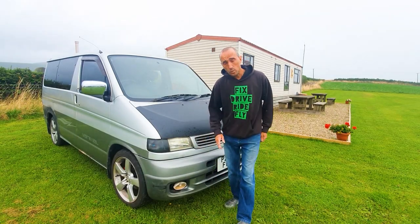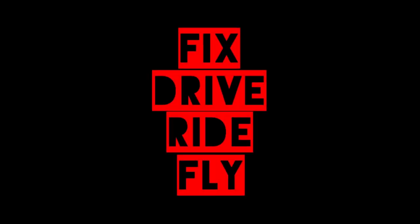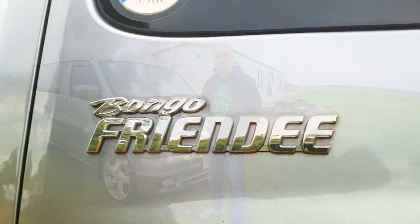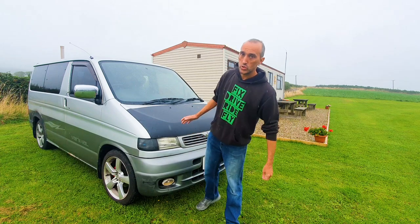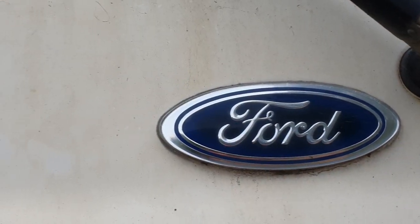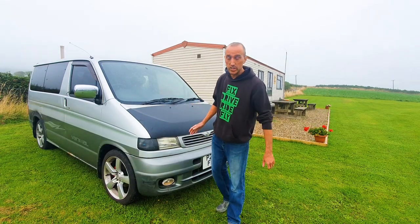Hey guys, welcome back. Today we're going to talk about the mighty Mazda Bongo. The Mazda Bongo Friendly was produced in Japan by the Mazda Motor Company between 1995 and 2005, with a facelift version coming out in 2001. It's also known under the Ford badge as the Ford Freeder — essentially the same van, just a bit of badge engineering.